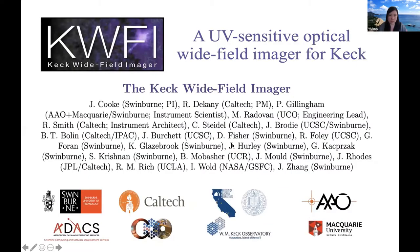Next up we have Jeff Cookie from Swinburne University telling us about the Keck Whitefield Imager. Hi everybody, this is Jeff from Swinburne.